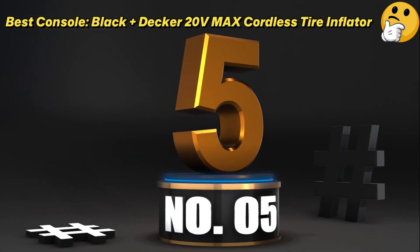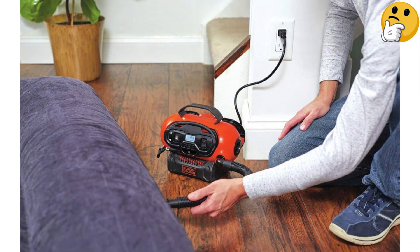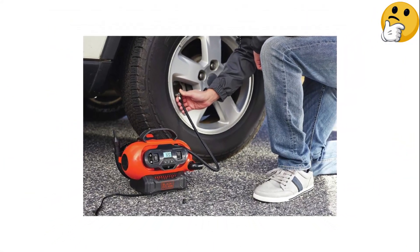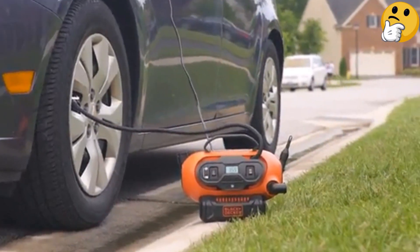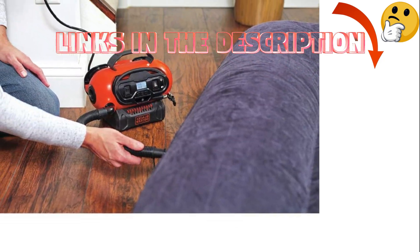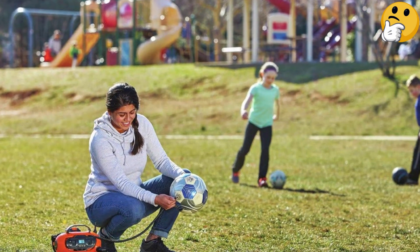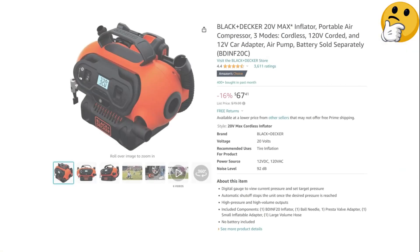Number 5 — Best Console: Black+Decker 20V Max Cordless Tire Inflator. Owners of Black+Decker's 20V Max battery system will be pleased to learn that this multi-purpose tire inflator is compatible, and an excellent choice for inflating both tires and items around the house. It uniquely offers three power sources: a rechargeable Li-ion battery, a DC 12V socket, and wall outlets. According to Car and Driver, it wasn't the fastest inflator, and the battery and charger must be purchased separately, but it includes multiple attachments and is not as bulky as other console units. Pros: three power options, ideal for indoor and outdoor use, several attachments included. Con: battery not included.